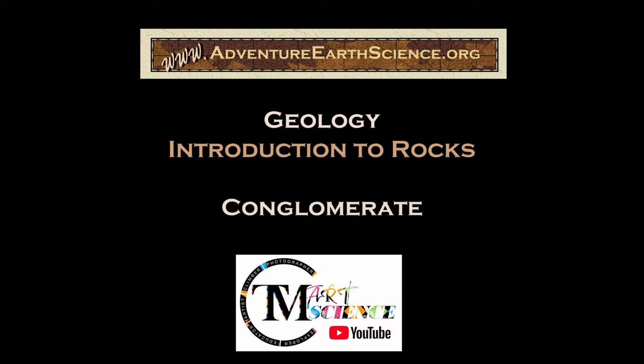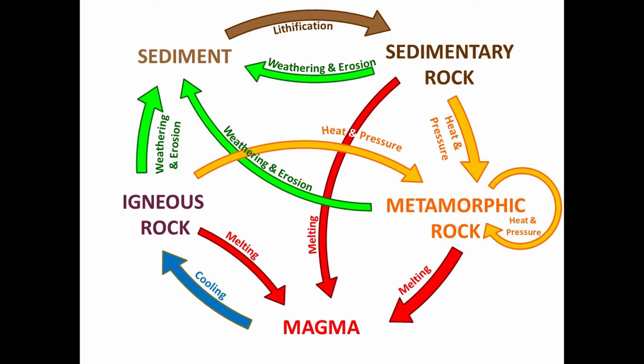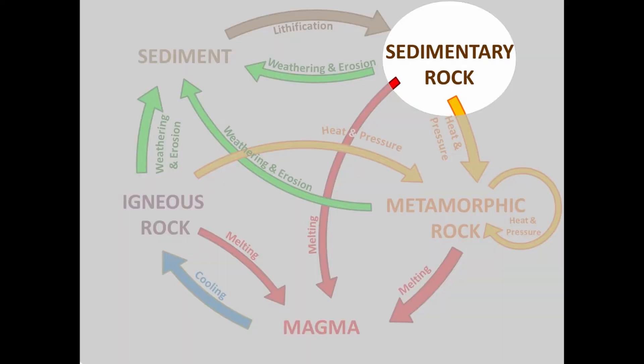Hi, this is Tim Martin. For this TeamArtScience geology video series, we will learn about different types of rocks that can be found along the rock cycle. Let's go explore.